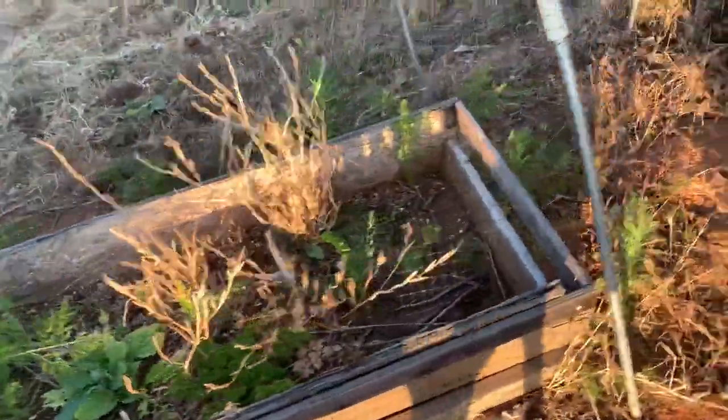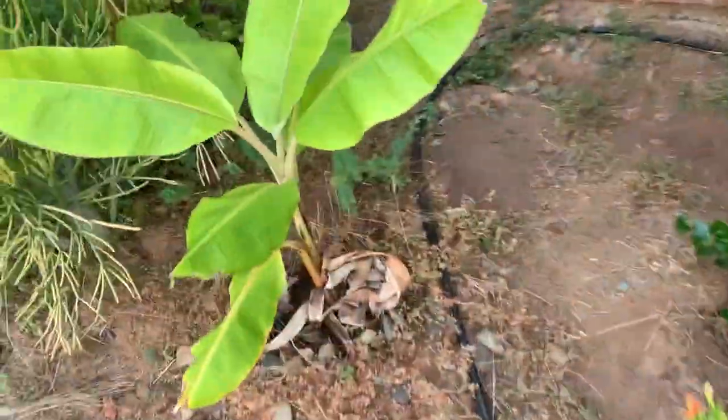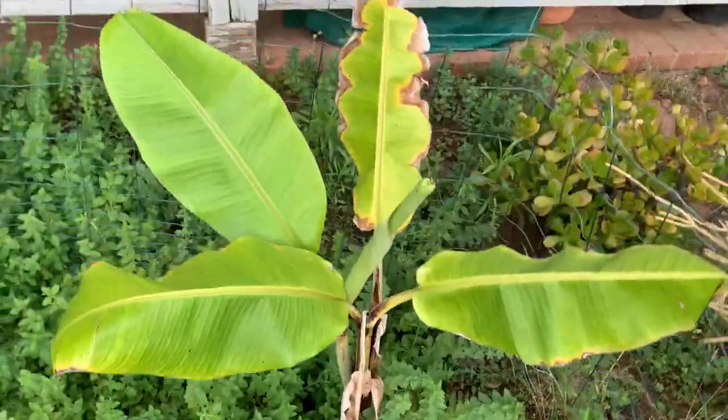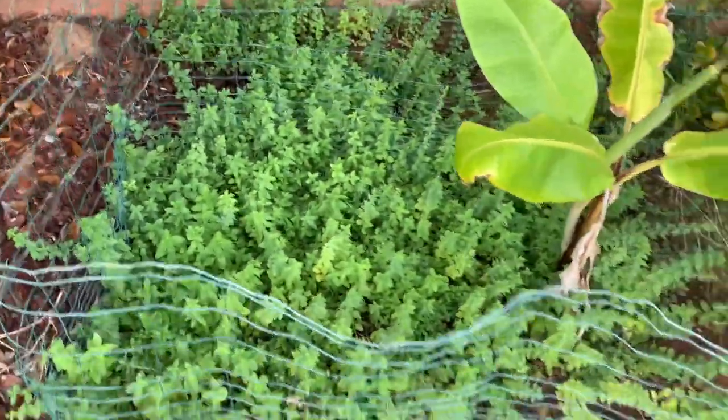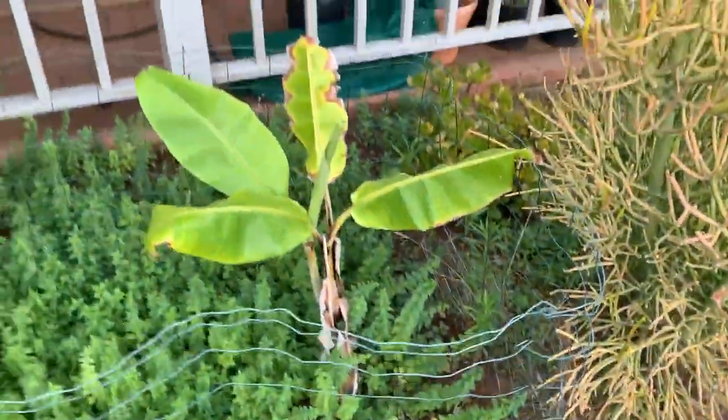We've got some potatoes in there, and oregano is falling outside of the bed. Here's the oregano bed — another wonderful banana plant nearby. The oregano is almost harvestable, look at all that oregano! This is the Italian oregano. The Greek has already been harvested. We've got more potatoes.